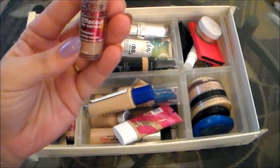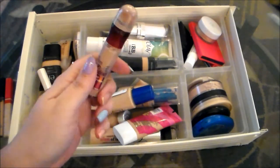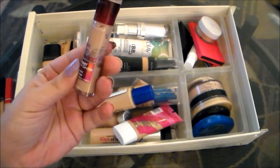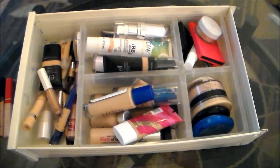This is the Maybelline Instant Age Rewind Eraser Dark Circles Concealer, and this one I'm definitely going to hold on to. This is the one in Fair. I get a lot of use out of this. I find it does a really nice job of covering up my dark circles. It's nice and light and does not kick up underneath my eyes and I don't find that it creases a ton.